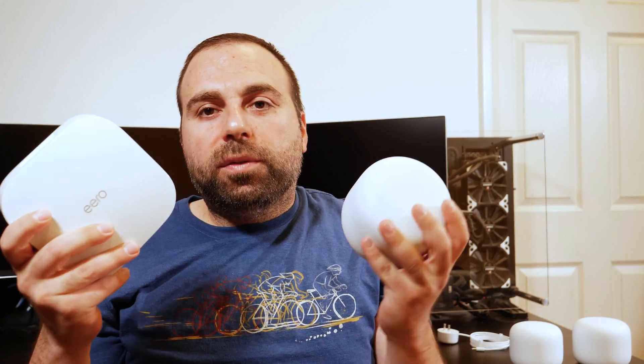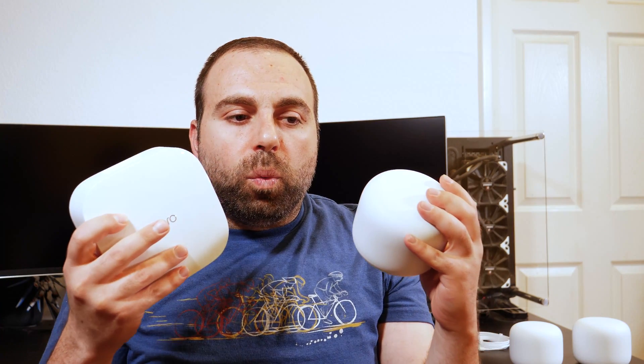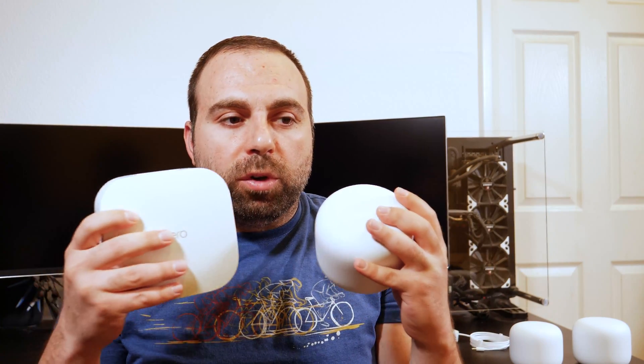So, what are the differences between these? I've actually done speed tests, I've done range tests, and towards the end I will tell you guys what I think is better for the price and what would be good for you, because most of these routers depend on what you're looking for and how you're going to hook them up. So let's jump right in.